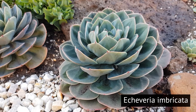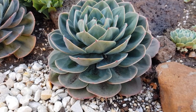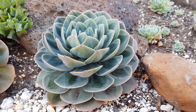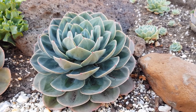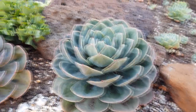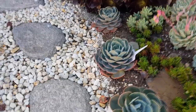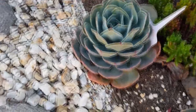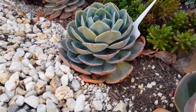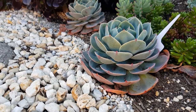Here are some of my Echeveria imbricata — the lower leaves are again opening up. If you look at the centers, the leaves are still more cupped, which is probably a leftover from the colder months during winter and autumn. It's pretty cool how they look from above — compact — but from the sides they look more like a ball than something flat.